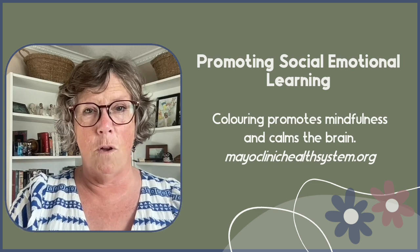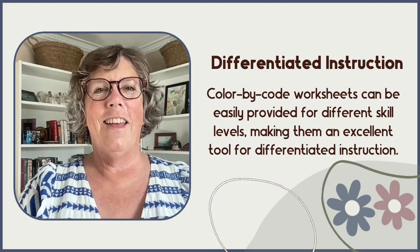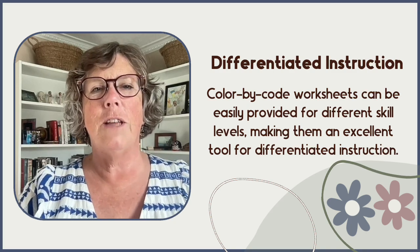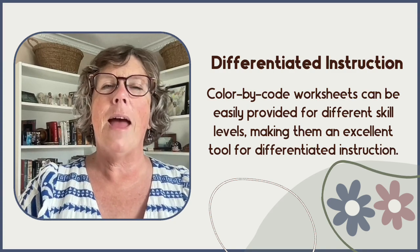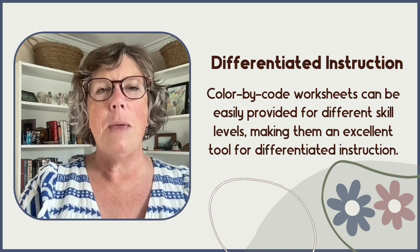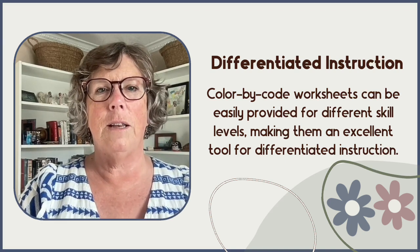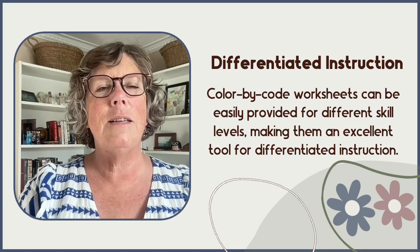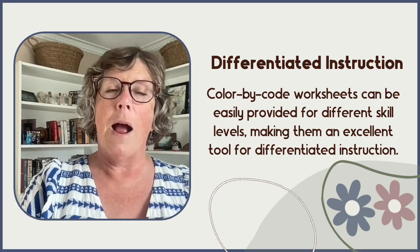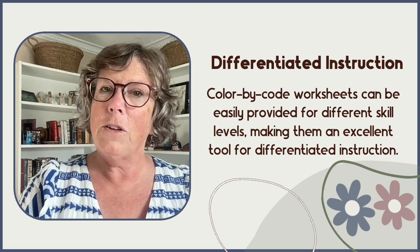Working on these worksheets can create a sense of accomplishment and pride and contribute to students' overall well-being. Every classroom has a range of learners, and it's crucial to meet them at their personal skill level. Color-by-code worksheets can be easily chosen for different skill levels, making them an excellent and easily accessible tool for differentiated practice.